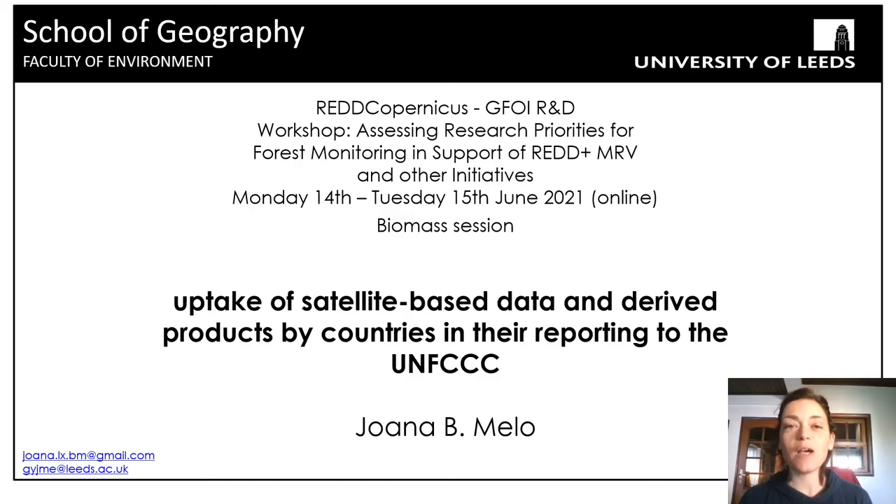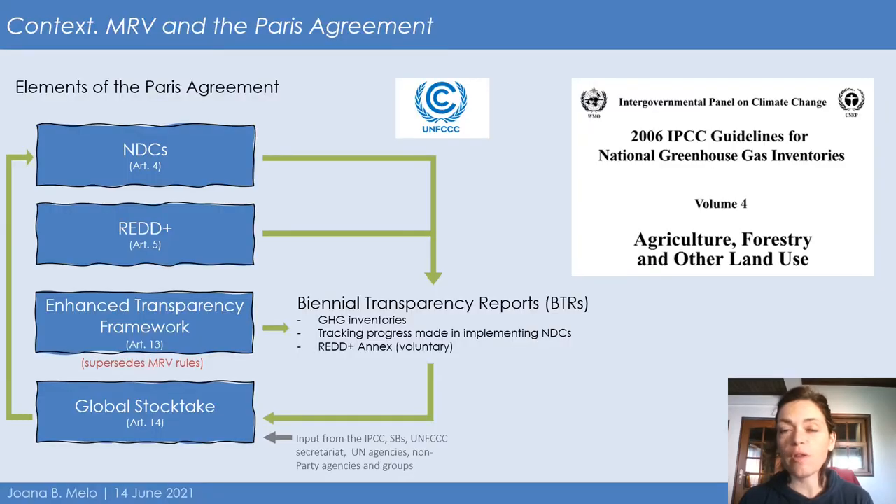Hello everyone. I'm Joanna, and I'm happy to take this opportunity in this biomass session to reflect on the role of biomass-based data and derived products for supporting climate change mitigation actions. Global Earth observation products seem very promising to monitor and report greenhouse gas emissions in the land sector and to be used in all elements of the Paris Agreement.